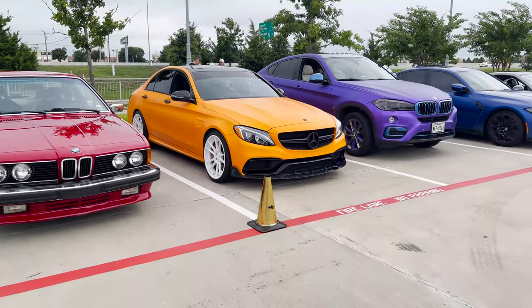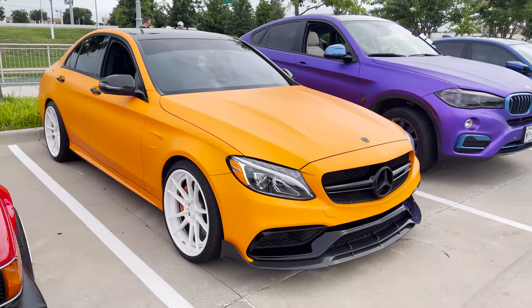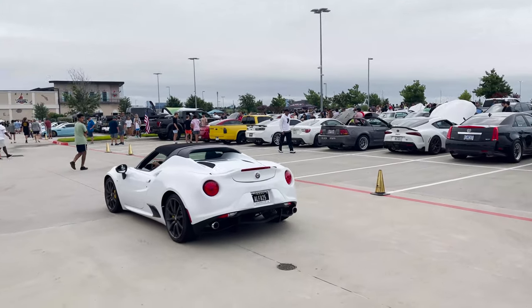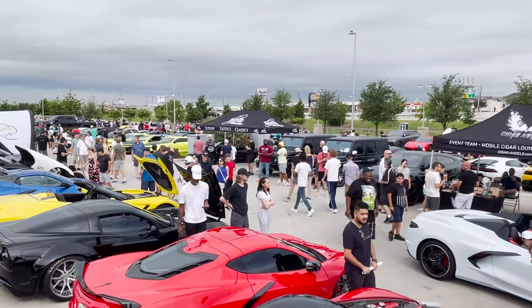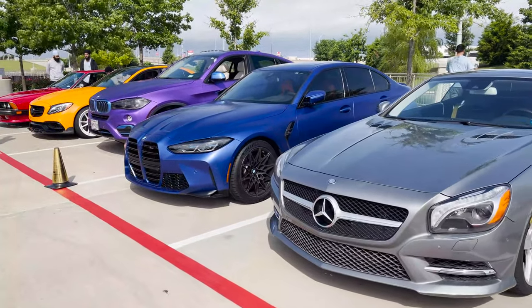We're just out here enjoying the beautiful weather. It's not sunny out today so we're able to be out here without getting sunburned, enjoying the beautiful Texas weather. We got a Lotus right there — sit back and enjoy the video guys.